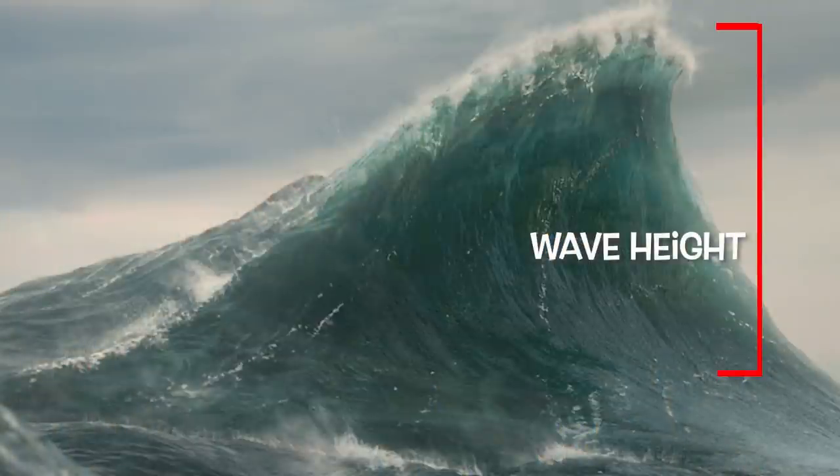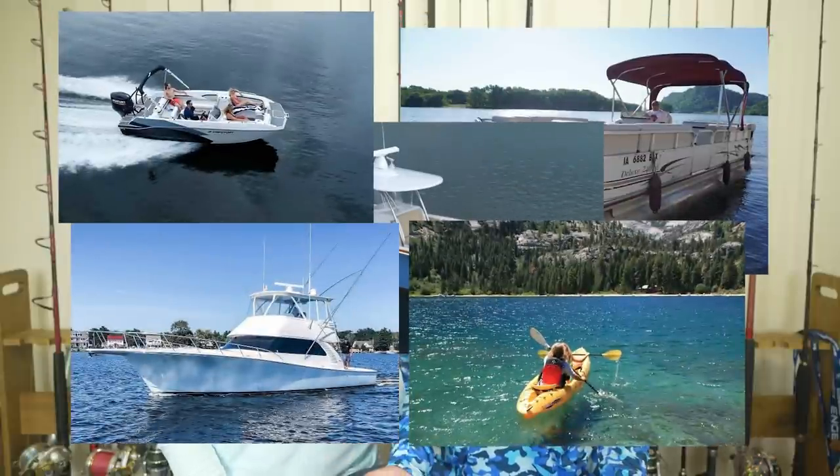Wave height is basically the height of the wave from the bottom to the top — and again, this is something you'll only see if you download the proper apps. We also have the type of boat you own: are you on a pontoon, a center console, a sport fish, a cruiser, a deck boat, a kayak? Take into consideration the length and type of your boat. Also very important: the skill of the driver. Are you a weekend warrior, a charter captain, or a tournament fisherman? A lot of this comes down to knowing what you and your family can handle — and most importantly, let's try not to get seasick.